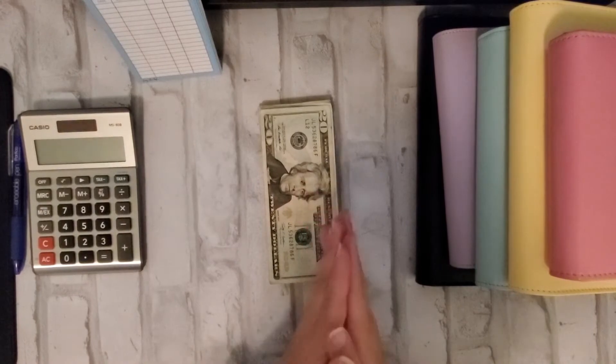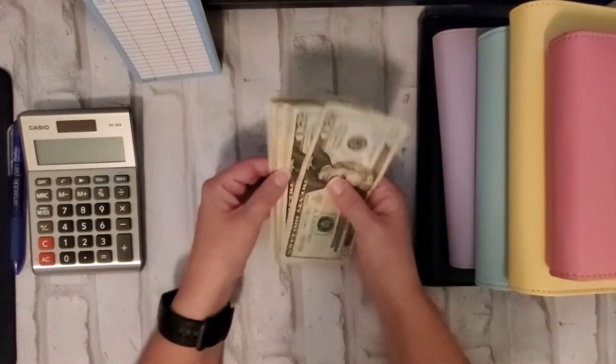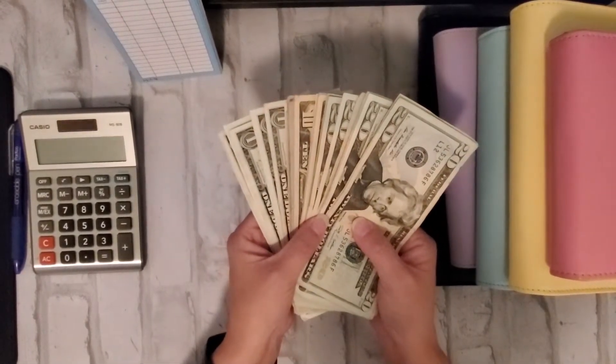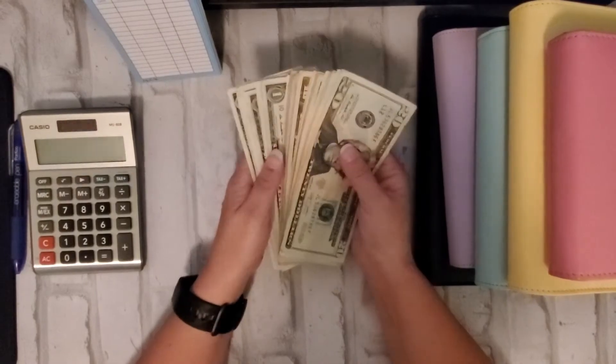Hey guys, welcome back to 40 Plus Life, or welcome if you're new! I'm Veronica, and today we're going to do the most fun thing that everyone loves to do — cash envelope stuffing!